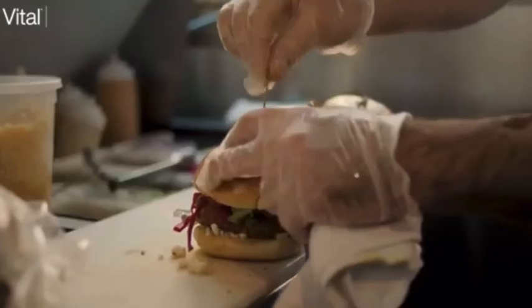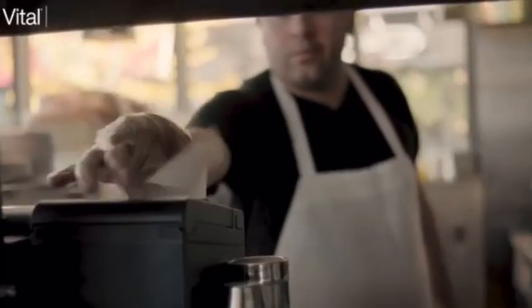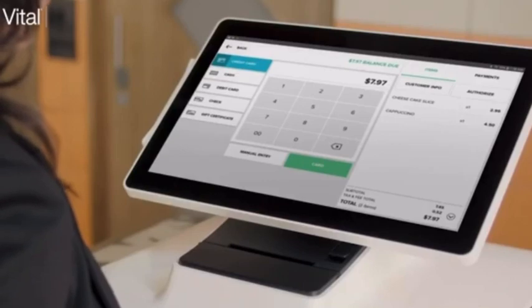Easily accept tips, split orders, or send orders to another station. Accept payments tableside as cash, credit, or digital wallets like Apple Pay and Google Pay. And what really sets Vital Select apart is the full range of analytics and reporting.